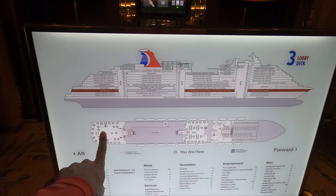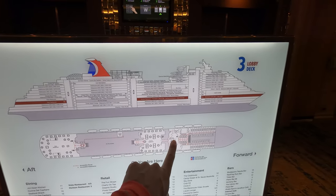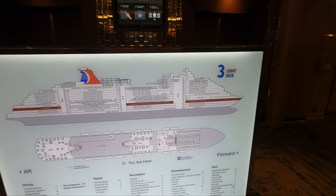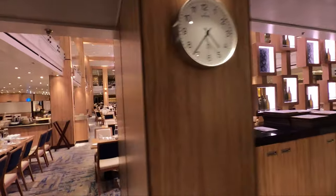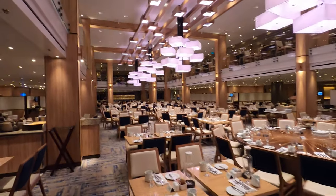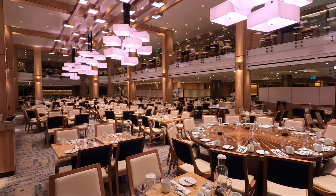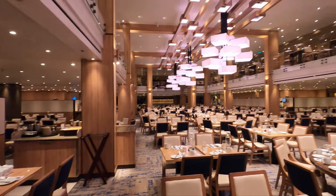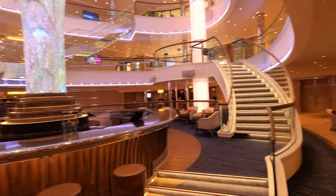Deck three aft has the Vista Restaurant, which we're going to go into now — no through access. They've got the Horizon Restaurant up forward and then part of the Panorama Atrium with some bunks forward. Starting at the back, there is the beautiful Vista Restaurant. This is where we ate — you would come here every evening if you had anytime dining. It's two stories, and if you had assigned dining you would be at the Horizon Restaurant.